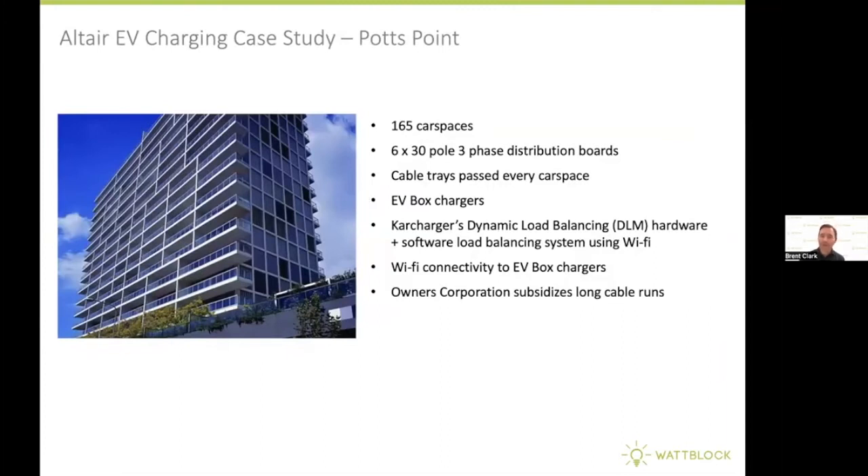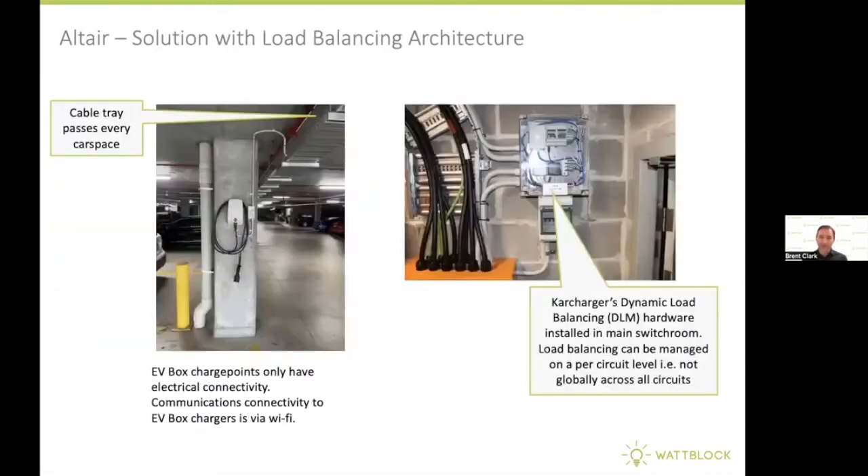Now let's look at another EV charging case study — the Altair building in Potts Point. This building has used EV Box charge points and CarCharge's dynamic load balancing system, which has software algorithms that manage load balancing at a circuit level. They've used Wi-Fi in the basement car park for connectivity to the EV Box chargers. Here's an example of a charge point in the basement car park — you'll notice there's only one cable, a power cable, going to this charge point.